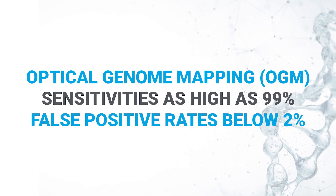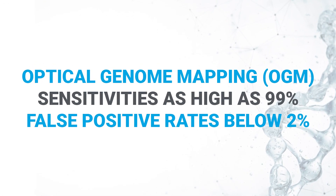It is able to reveal these variations at sensitivities as high as 99 percent, with false positive rates below 2 percent. Not only that, but the traditional cytogenetic method is a nightmare, with different kinds of samples undergoing different procedures.